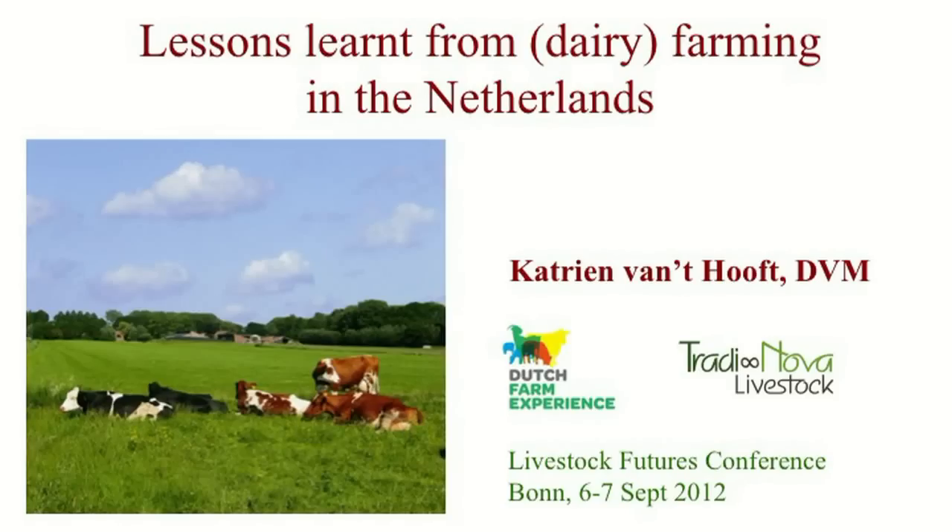Just for introduction, I've worked as a veterinarian a long time in developing countries, and after that I found that I needed to know more about my own country and worked with dairy farmers in my own country. I saw then the ideas of how that could be interlinked, and that is what I would like to present to you today.